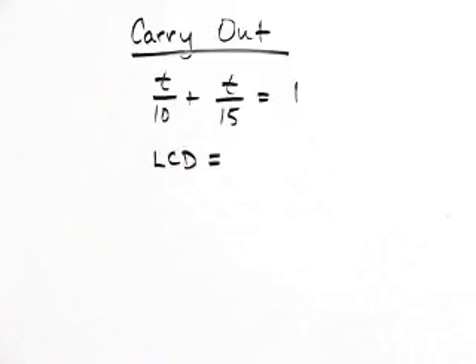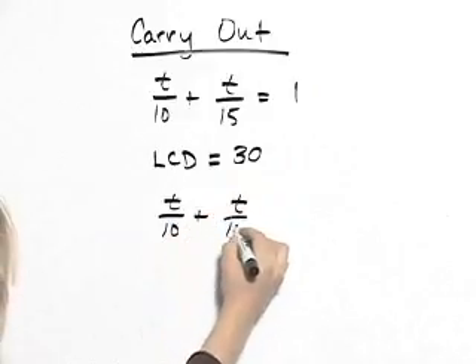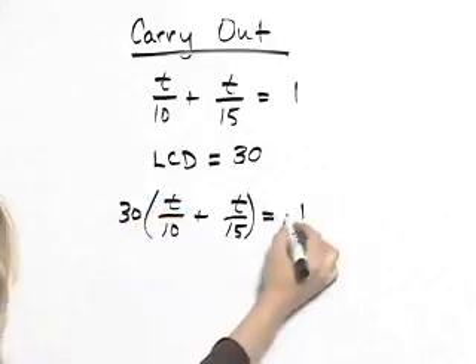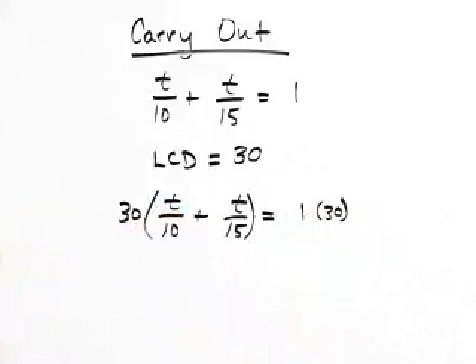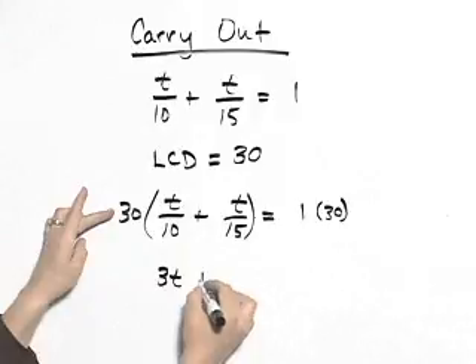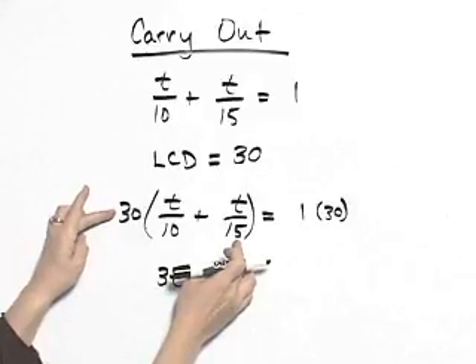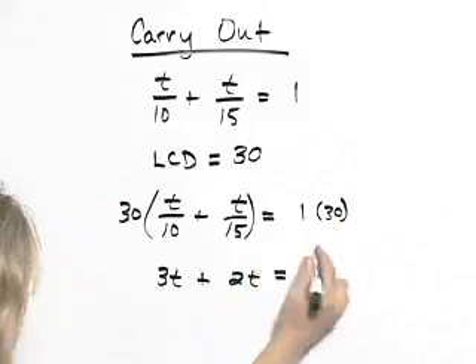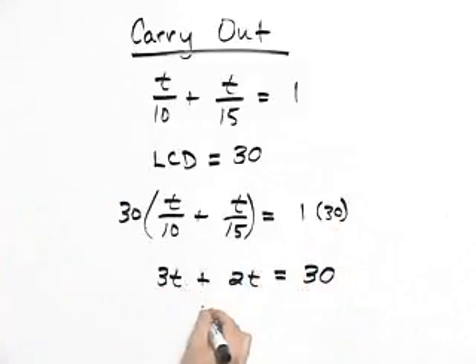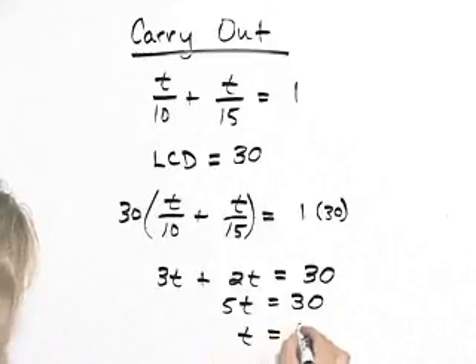We see that we have fractions in this equation, so we're going to multiply by the LCD. The LCD in this case is thirty. When I multiply the left hand side by the LCD, I'll have thirty times T over ten — thirty and ten divide out, so we get three T. For the second piece, thirty times T over fifteen — thirty and fifteen reduce to two, so we get two T. One times thirty is just thirty. Three T plus two T is five T. Divide both sides by five, and we get T equals six.